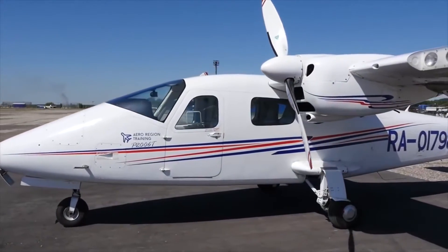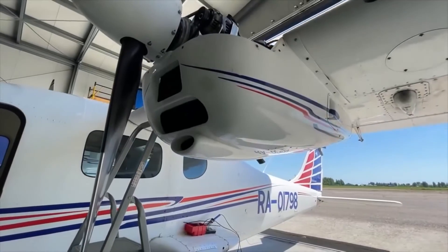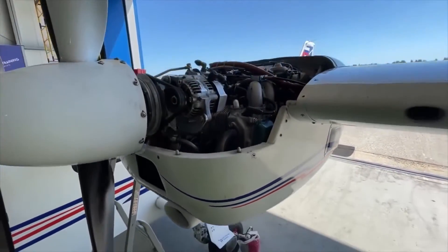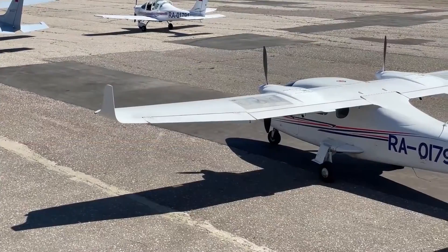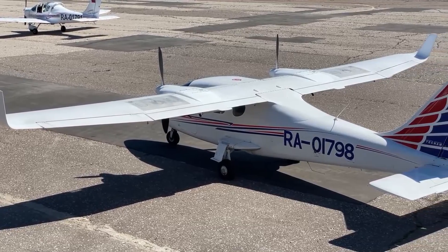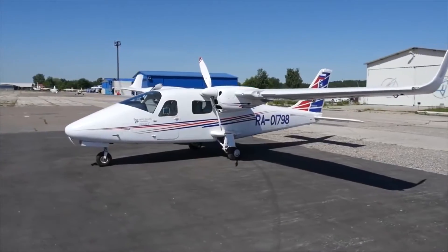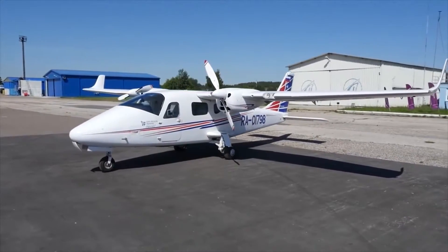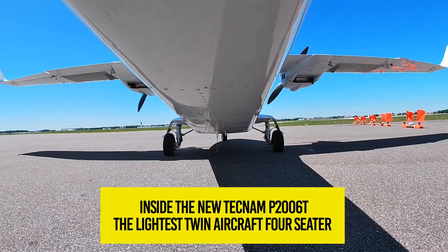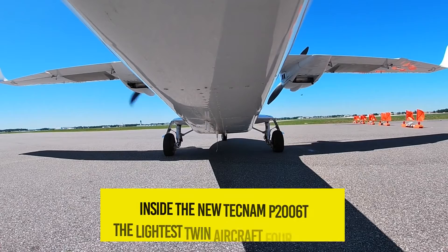If you're looking to learn to fly, you'll want to get your hands on a Tecnum Twin P2006T. The Tecnum Twin P2006T has established itself as the aircraft of choice for private owners and the world's most prestigious flight instruction companies. In today's video, we'll take a look inside the new Tecnum P2006T, the lightest twin aircraft four-seater plane.